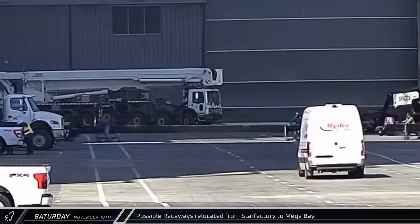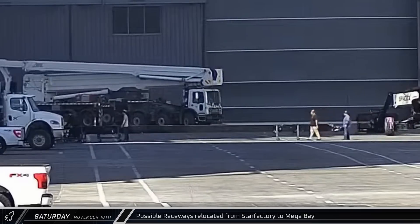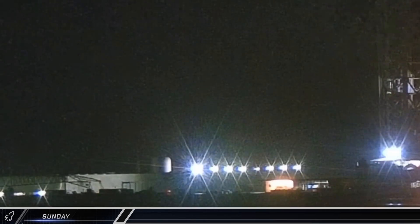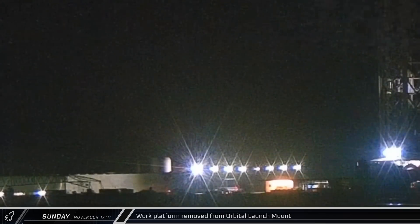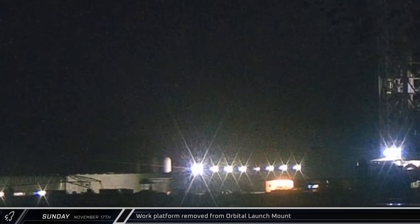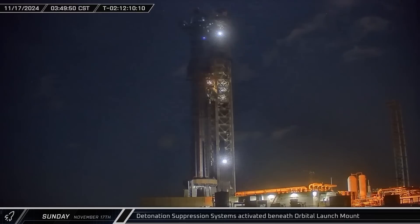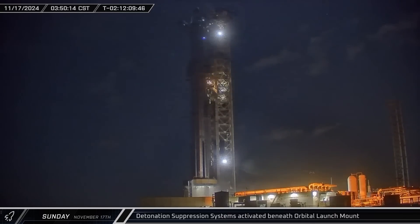Shortly before lunchtime, what appeared to be Raceway jigs followed the grid fins from Star Factory to Mega Bay 1. In the early hours of Sunday morning, the stand for the launch mount work platform made its way to pad A. The platform was then lowered onto it and moved away in preparation for the day's testing. A few hours later, the detonation suppression system was tested for the second time in as many days as SpaceX continued to check off boxes on their testing checklist.